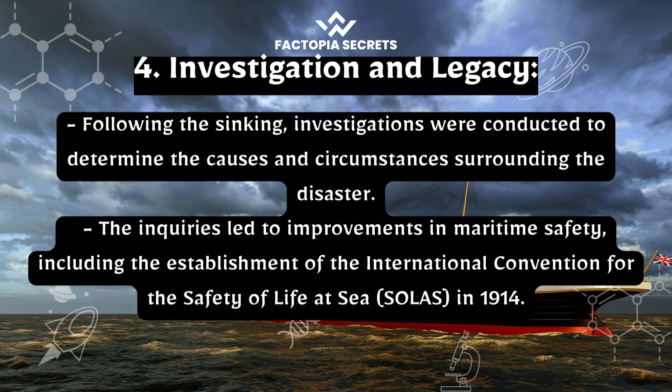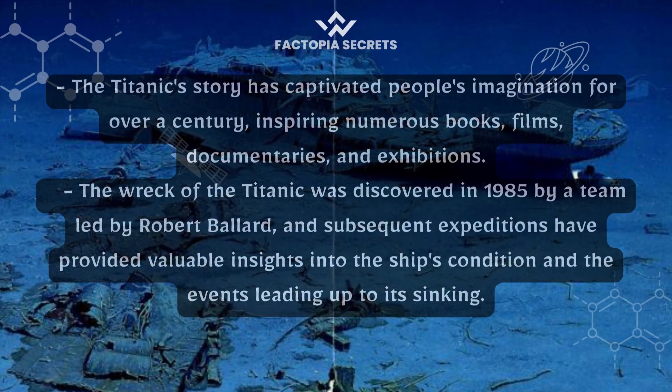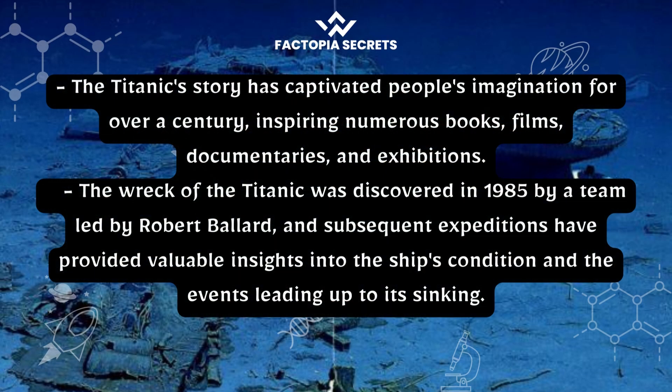Investigation and legacy: following the sinking, investigations were conducted to determine the causes and circumstances surrounding the disaster. The inquiries led to improvements in maritime safety, including the establishment of the International Convention for the Safety of Life at Sea (SOLAS) in 1914. The Titanic's story has captivated people's imagination for over a century, inspiring numerous books, films, documentaries, and exhibitions. The wreck of the Titanic was discovered in 1985 by a team led by Robert Ballard.